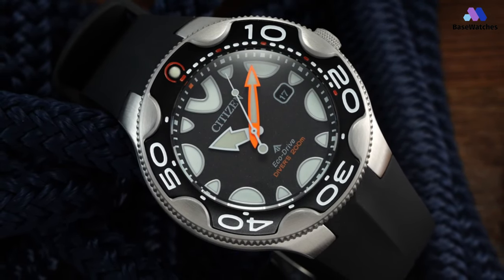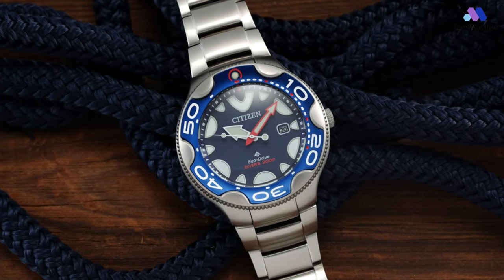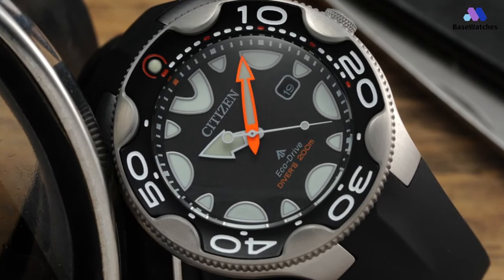In conclusion, the Citizen Promaster Orca is a robust and reliable dive watch designed for individuals who engage in diving and water-related activities, whether you're an avid diver or simply appreciate a durable and functional timepiece.